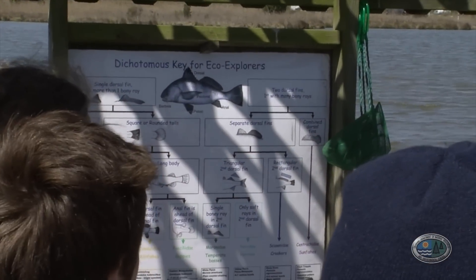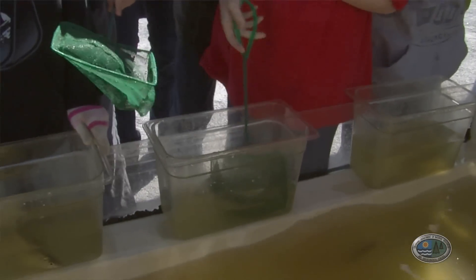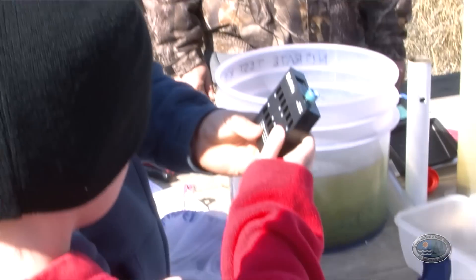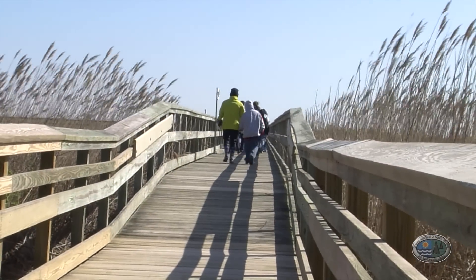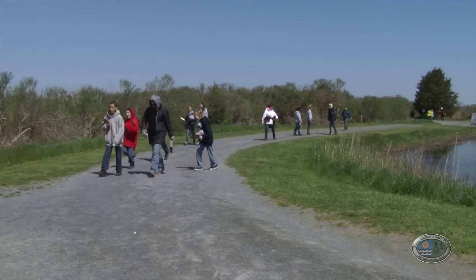A dichotomous key — dichotomous is just a big word for two choices. One of the questions on the student evaluation is what made you feel most like a scientist? They'll pick any of the ecostations, but a lot of them pick the water testing because they got to manipulate all that equipment and really see the readings and do a quality test of the water on the day they were here.